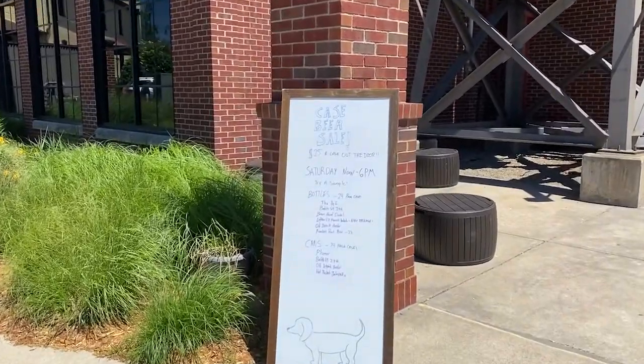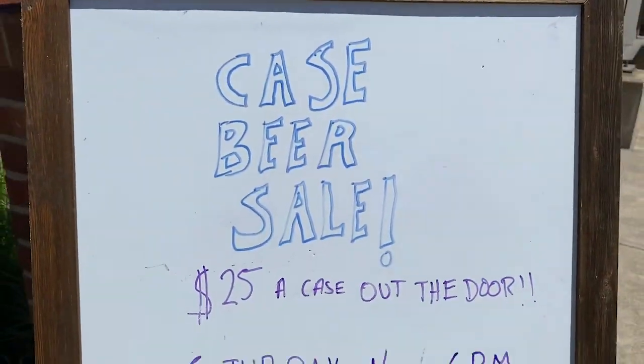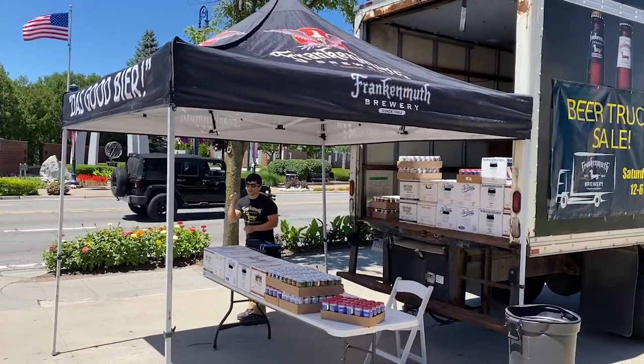Before I even get in the door, I'm being tempted by this incredible deal — $25 a case. Beer. They have plenty of it.